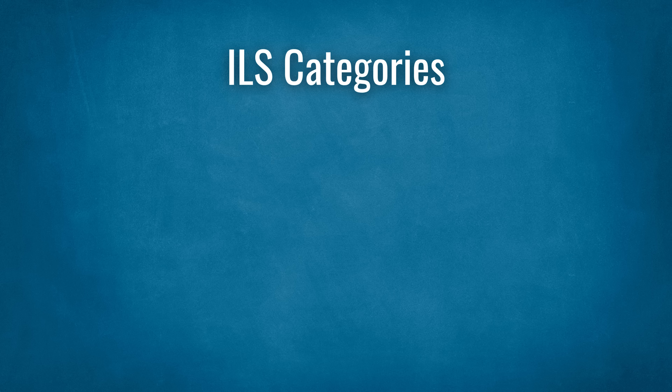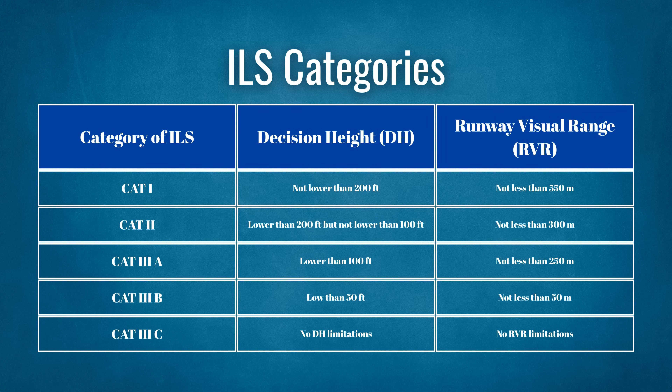There are three main categories of ILS. Which category the pilots use depends on the type of equipment the aircraft has and the pilot's level of training. The higher the category of ILS, the lower the minimums required for the pilots to land. The three categories are Cat 1, 2, and 3. There are three subcategories of Cat 3: Alpha, Bravo, and Charlie. Below is a table showing the relevant weather minimums for each category of ILS.